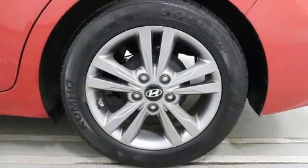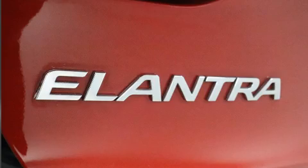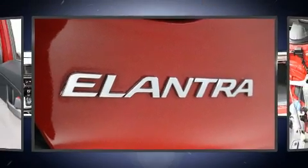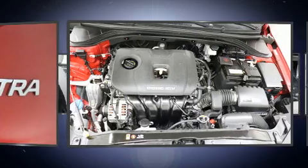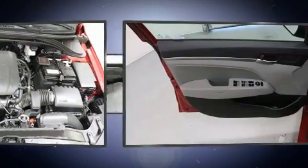All of the premium features expected of a Hyundai are offered, including one-touch window functionality, variably intermittent wipers, and more. Premium sound drives six speakers, providing you and your passengers a sensational audio experience.